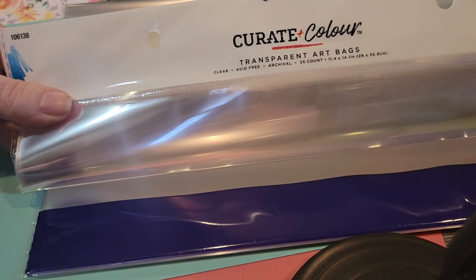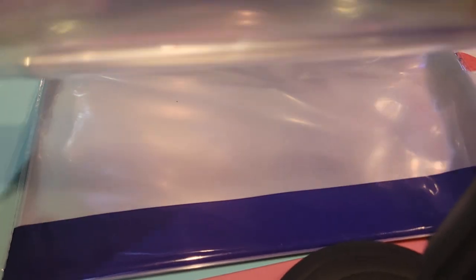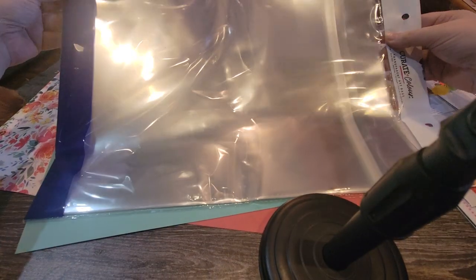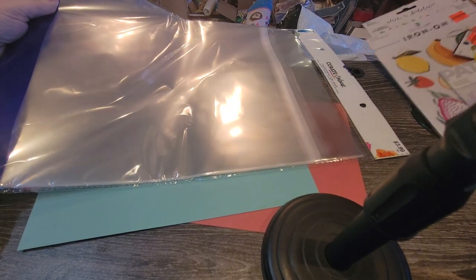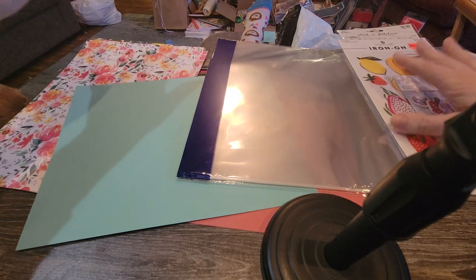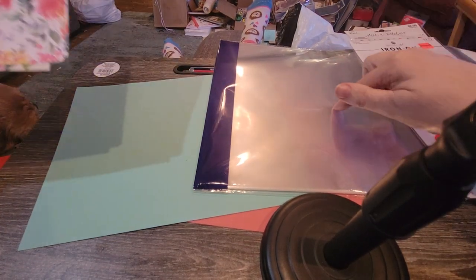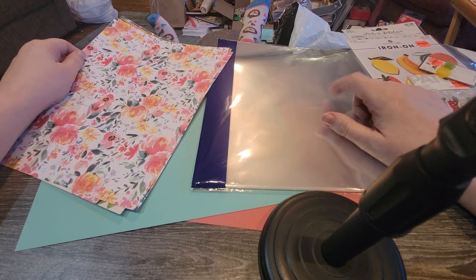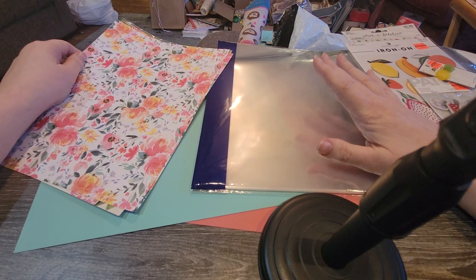I discovered that they do have transparent art bags, and they are self-sealing. There are 25 in here and these ones are 11.4 by 14 inches, so they're pretty big. These are actually in the art section by where the sketch pads and paint brushes are. They also have bigger and smaller sizes. I was really glad to see them because I wouldn't know what size to buy otherwise. This might not be big enough, but they do have bigger.